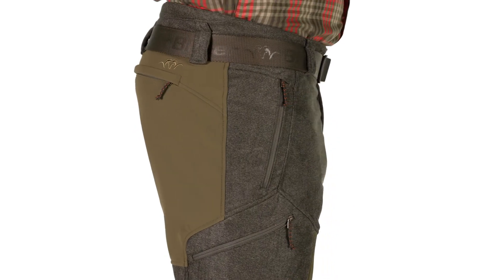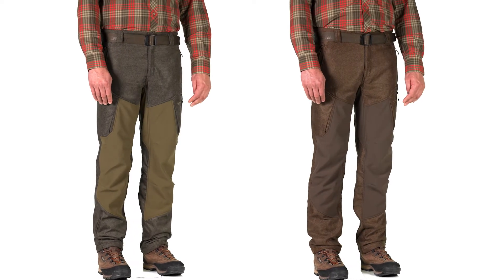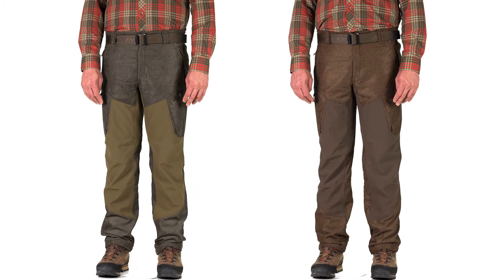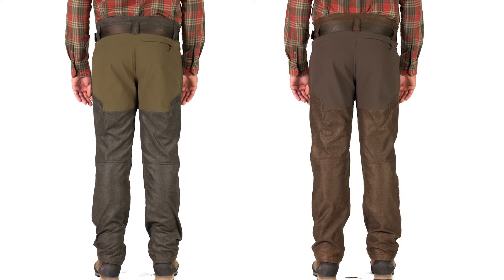The pants feature five roomy pockets. The vintage Wiz softshell pants ensure maximum comfort and unrestricted freedom of movement, making them the perfect partner for hunting and for activities in the field or forest on colder days.